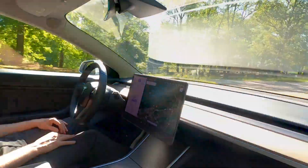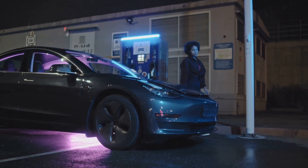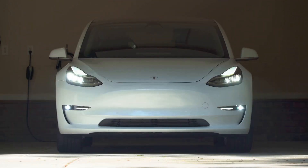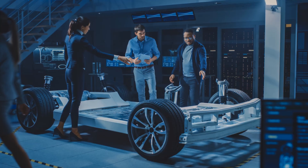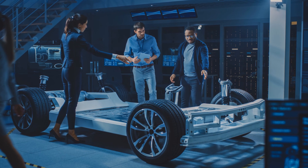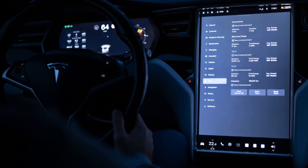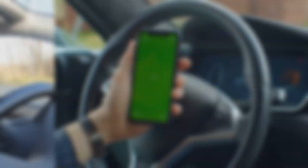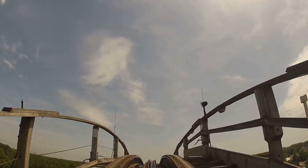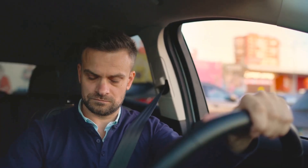In the rush to embrace the electric vehicle revolution, it's easy to overlook a crucial element: the human factor. Tesla's innovative vehicles, while pushing the boundaries of technology, also present new challenges and responsibilities for drivers and policy makers alike. One concern is the potential for distracted driving. Tesla's large touchscreens, while offering a sleek interface, can also be a source of distraction for drivers, diverting their attention from the road — like trying to read a book while riding a roller coaster.